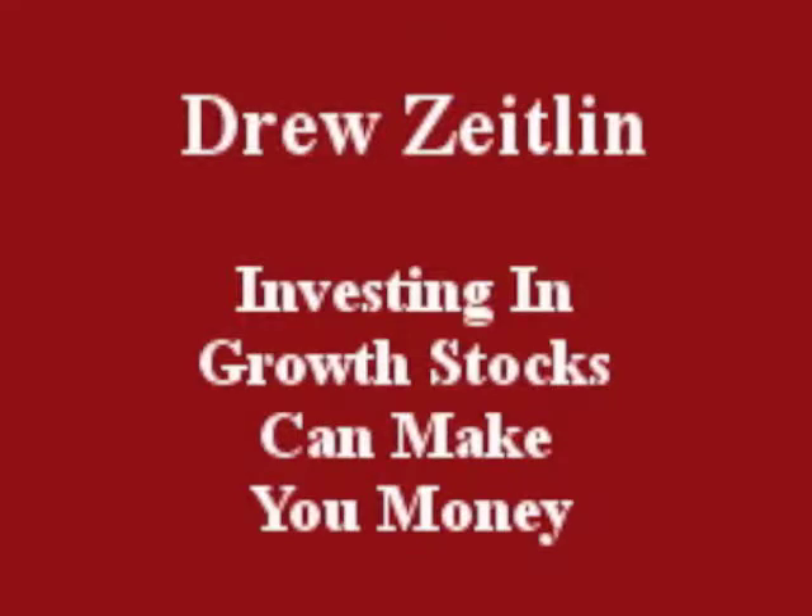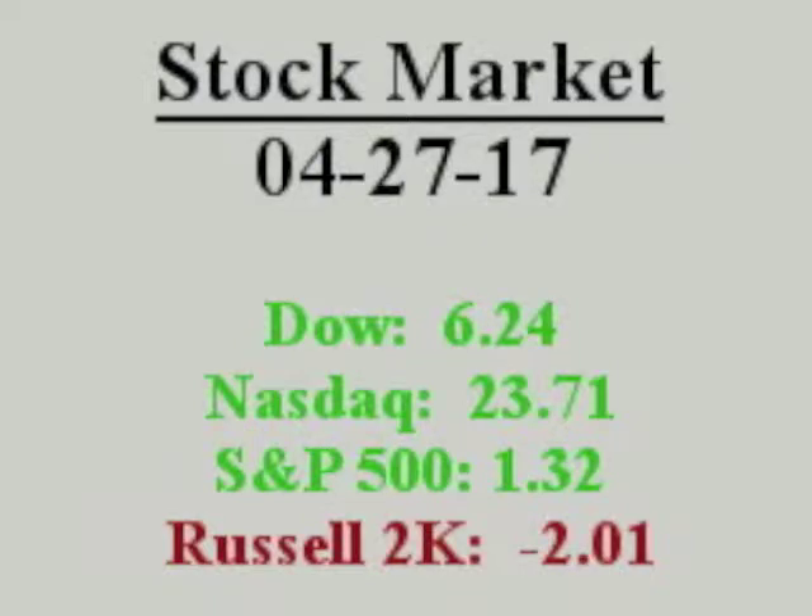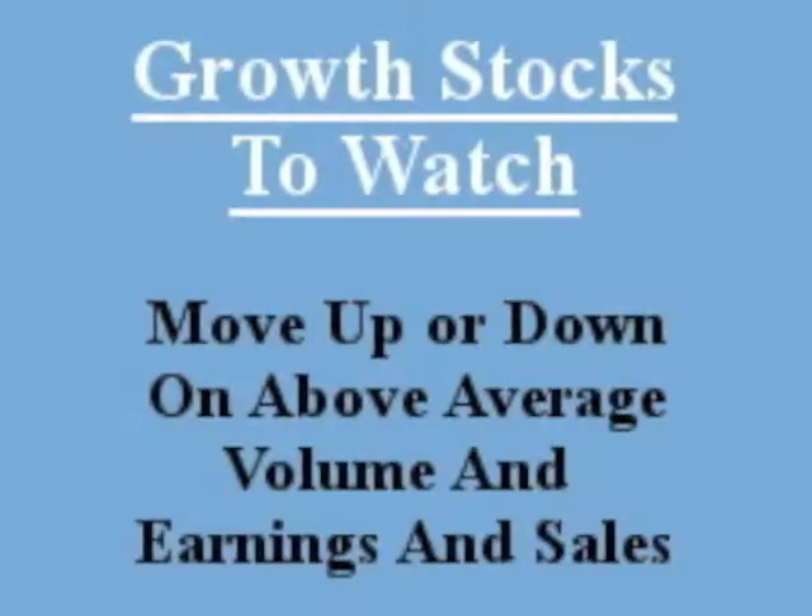Hello everybody, this is Drew Zeitlin. April 27, 2017. Investing in growth stocks can make you money. Growth stocks to watch move up or down on volume and earnings and sales.